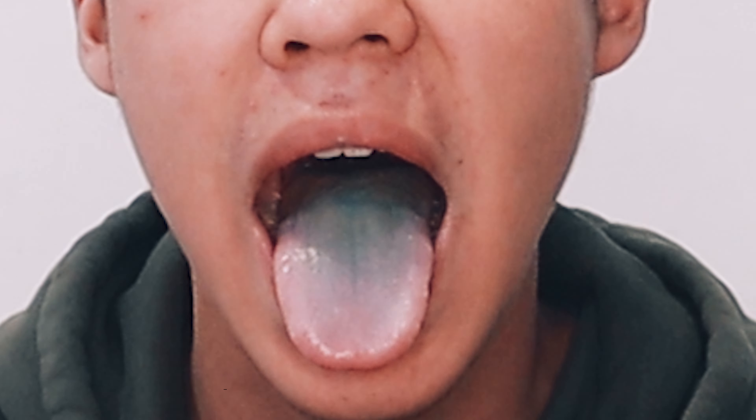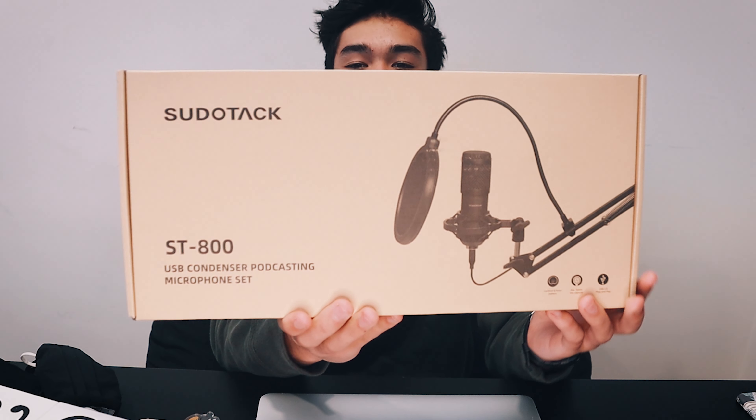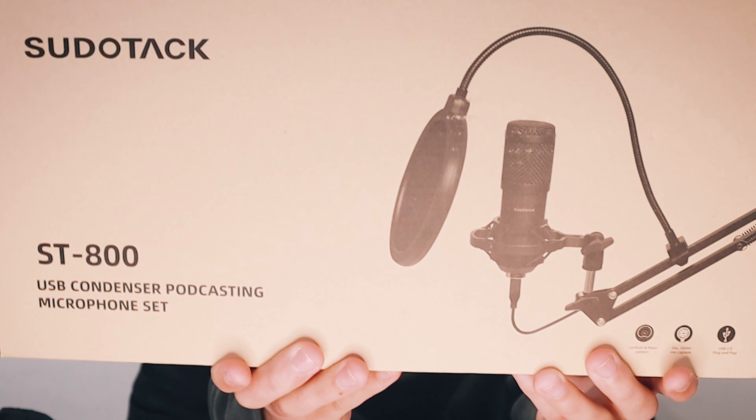In today's video I'm going to be showing you guys everything that I got for Christmas this year. I actually made a video like this last year, 2020, so if you guys want to check that out you can. Also at the end of this video I'm going to be doing an unboxing of a boom arm plus mic that I got.